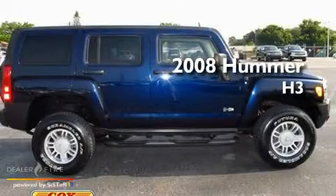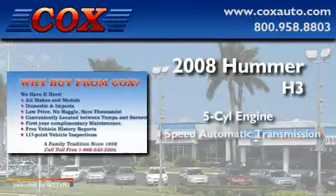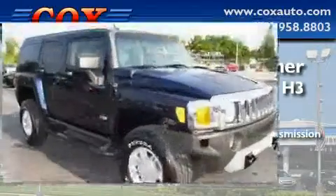This is a 2008 Hummer H3. It features a five-cylinder engine, a four-speed automatic transmission, and four-wheel drive.